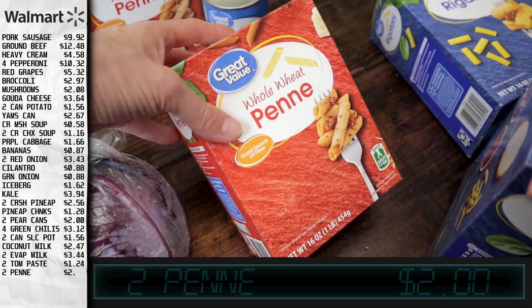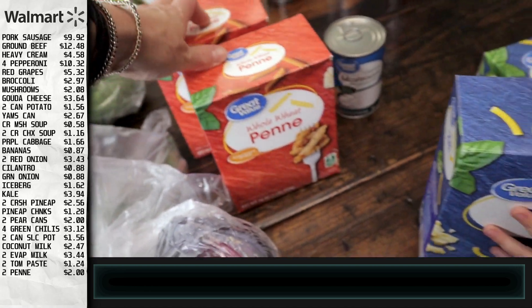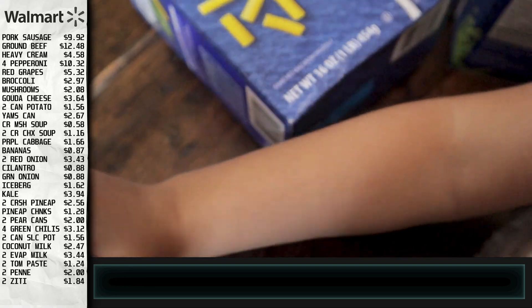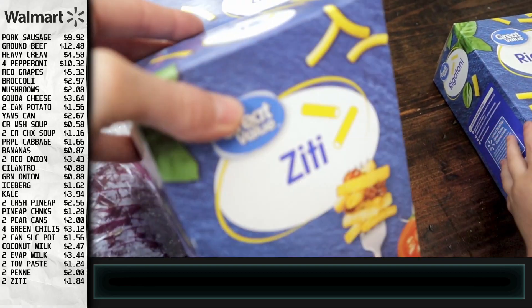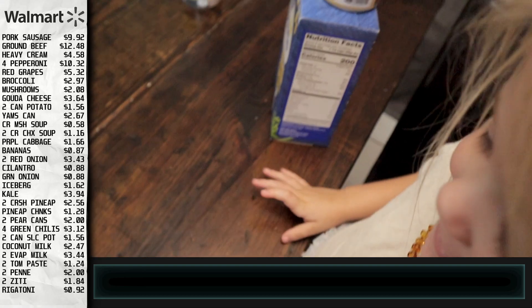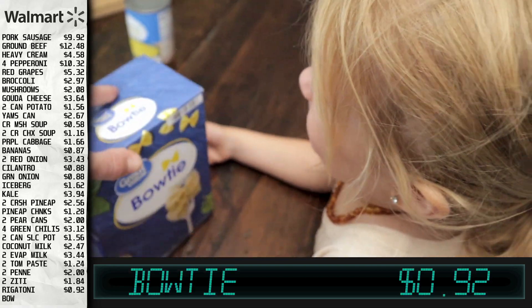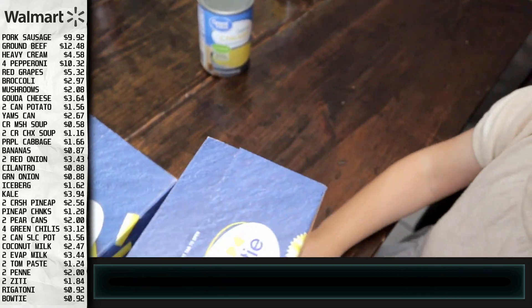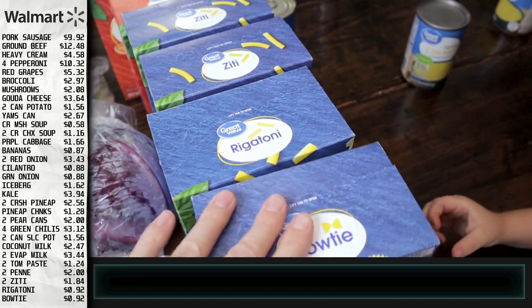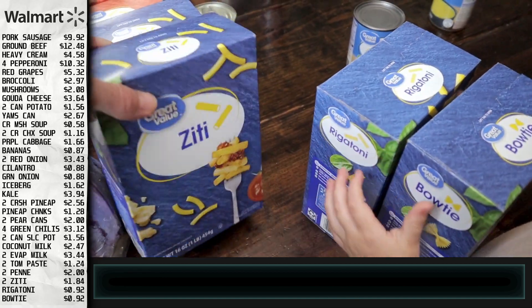Pasta-wise: this is whole wheat penne pasta — one for the roasted dish we're making and one for the pantry. We got two ziti for the pantry. We got rigatoni, and we got one bow tie pasta. I'm going to put these in the pantry and may mix the same kinds together in containers to seal them.